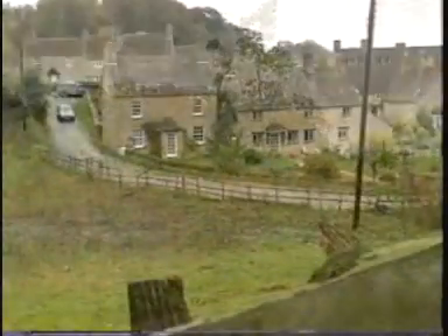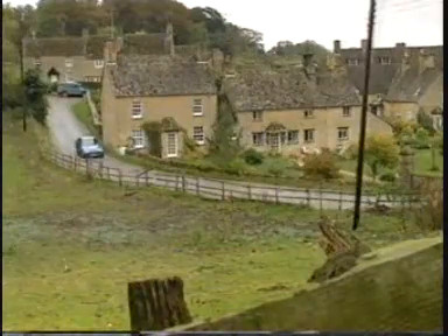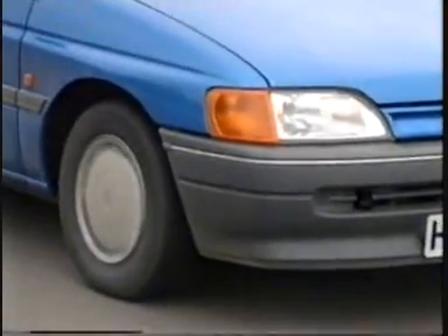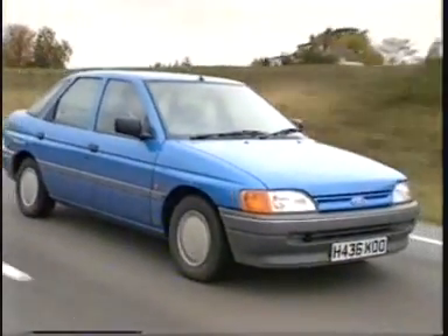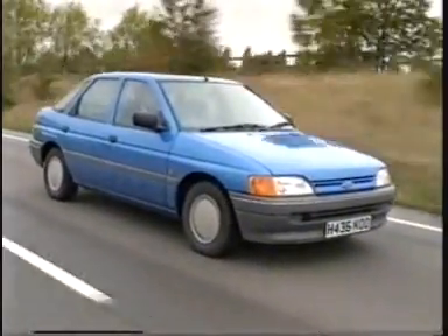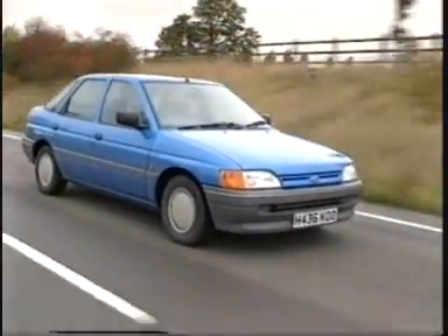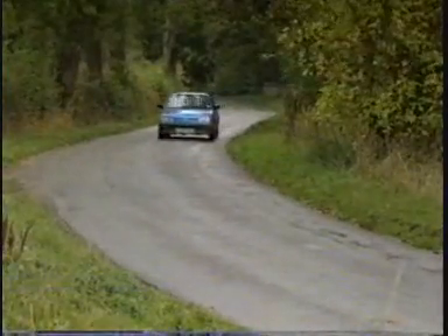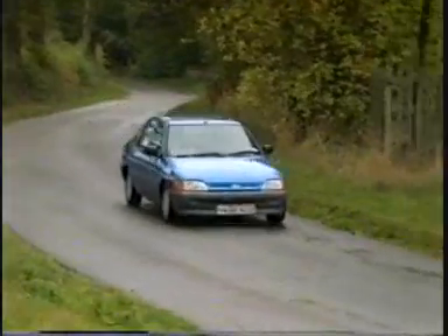The whole suspension system has been renewed, and there's no question that there have been some improvements. The ride, especially at low speed on bad surfaces, is much improved, and even at high speed it doesn't float about too much. The price you pay is too much roll while cornering, even though Ford were forced to fit a front anti-roll bar to this model just weeks after it was launched. All in all, it's not much fun to drive.